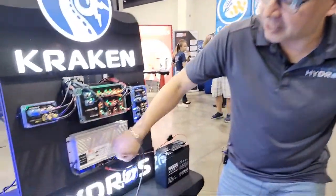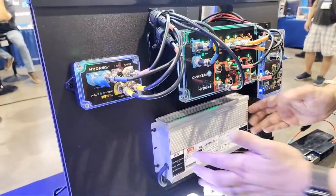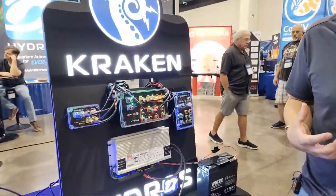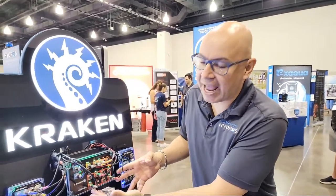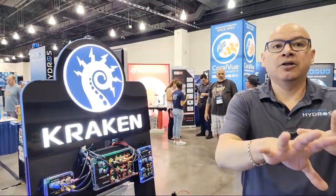Meanwell has different grades: medical grade for hospitals, industrial for businesses, and consumer grade. The black Meanwell power supply you normally get is consumer grade. This industrial one is encased in aluminum and looks like a metal halide ballast — it's serious and has some real heft to it. You can connect any device that has a 24-volt power supply to the Kraken, not just Reef Octopus or Ice Cap — anything.